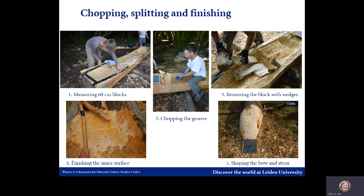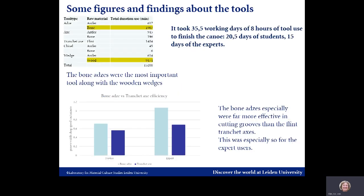The inner surface was then finished with a sharp bone adze, and finally the outside of the bow and stern were shaped. As we were keen to quantify the manufacturing process, the duration each tool was used was noted. It turned out that the bone adze was the most frequently used chopping implement, as seen in the table. Every tool was given a subjective assessment of its efficacy on a scale of 1 to 5. Both the quantitative and subjective data showed that the bone adzes were the most effective, as displayed in the table below.